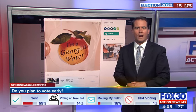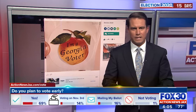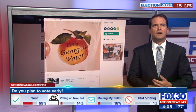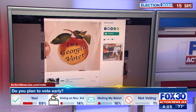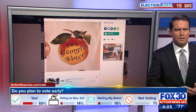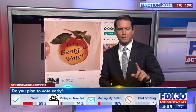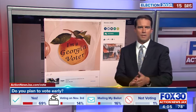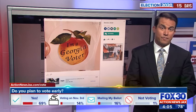We have an early voting poll going on right now. Action News Jax wants to know: do you plan to vote early? 69% of you say yes, 16% say they're mailing in, and only 1% say they will not vote — so that's good to hear. Again, 69% of you do plan to vote. You can join the conversation at actionnewsjacks.com/vote.